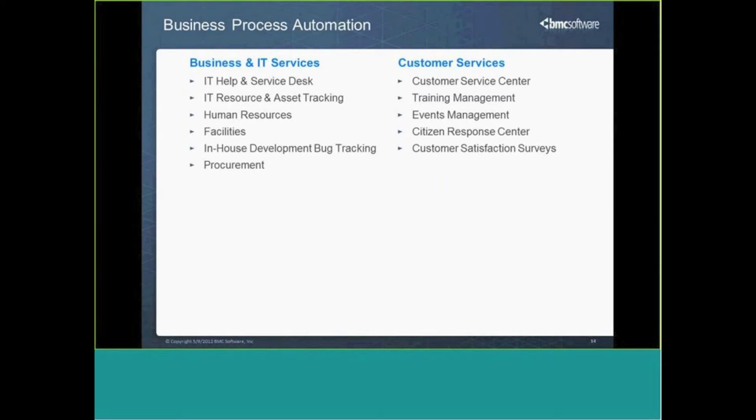This idea of multiple business process automation is a fancy way of saying that we can deal with multiple types of tickets — really, any type of ticket that you may want to be tracking, you can accomplish within Footprints. This is an area where we are very different within the competitive landscape within this mid-market space.